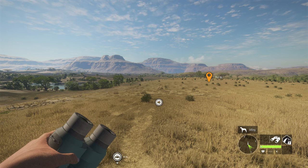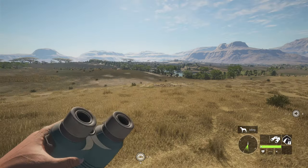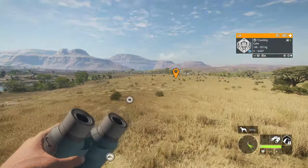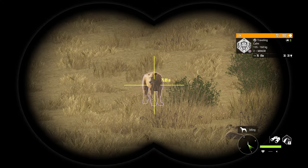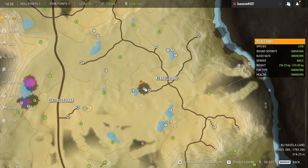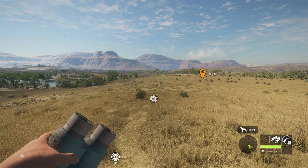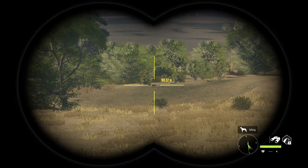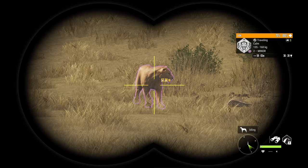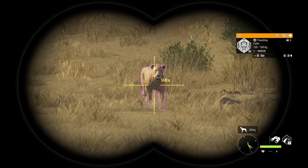That's really good to know because it's very much a scenario that could happen if you're taking multiple animals from one area. We've got another lion coming over here — a male this time. We are getting so many lions in this spot. For those curious, we're right near Kupanovala Land, or however you pronounce it, and it seems like a really fun spot to do this.